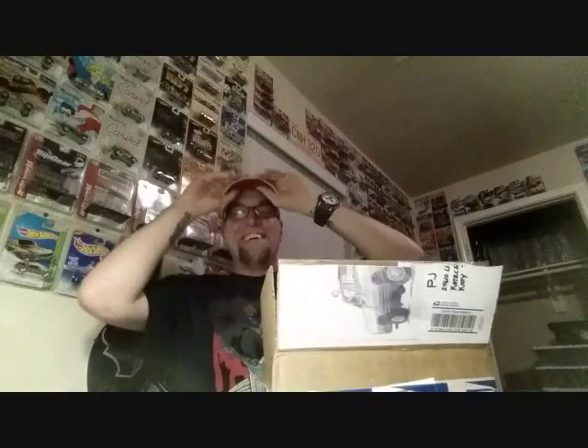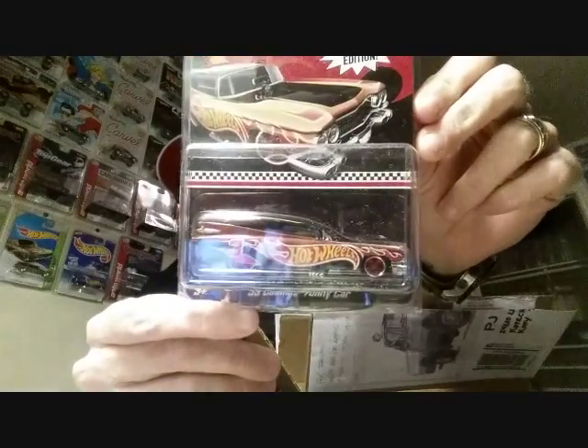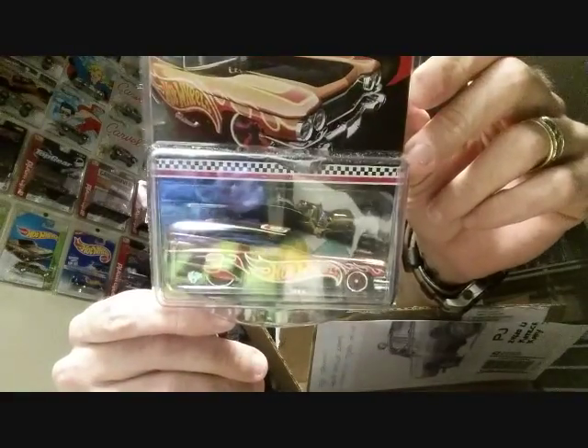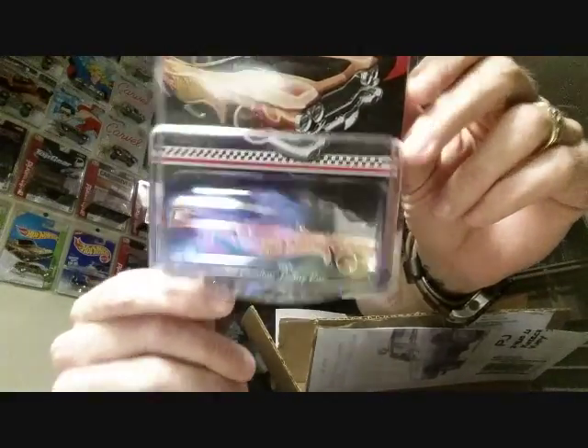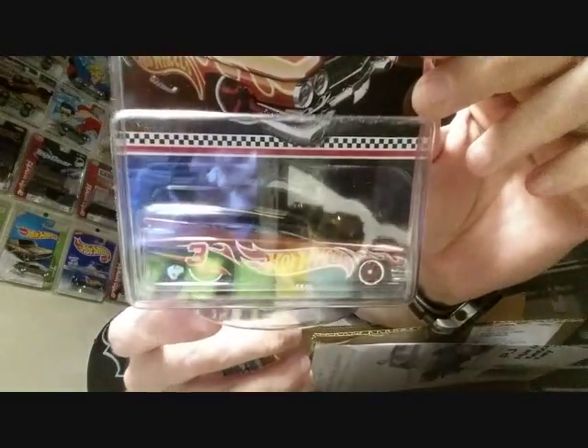Let's see what's in this package. I almost pulled the trigger on eBay the other day for this one. He knows the nearest Kmart to me is like three hours away — so it's really tough for me to get to Kmart. This is the last mail-in that I needed — the last Kmart K-Day mail-in. That is so awesome — this is the '59 Cadillac funny car. This will go right on the wall. Thank you so much, Tex!